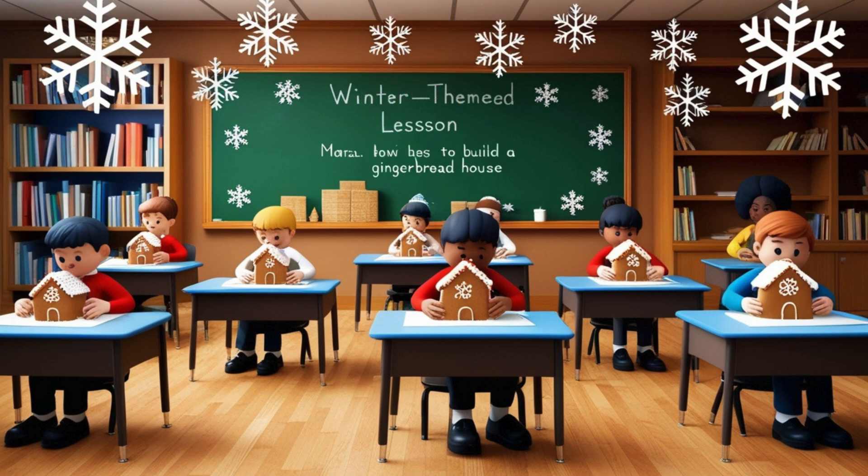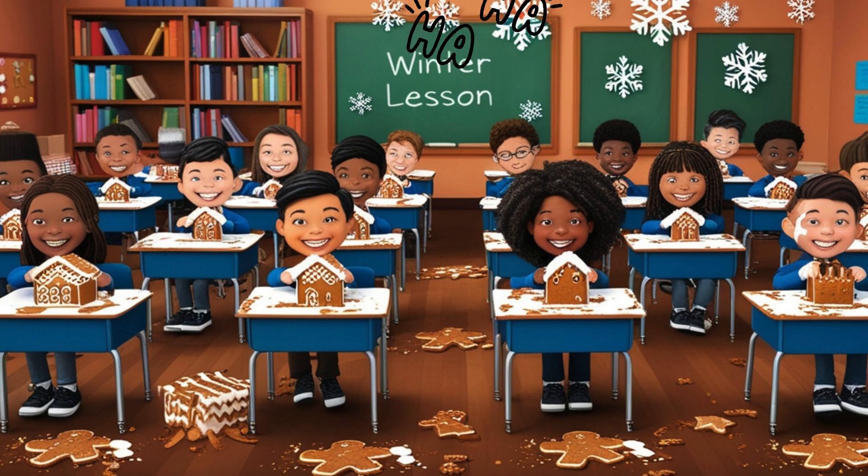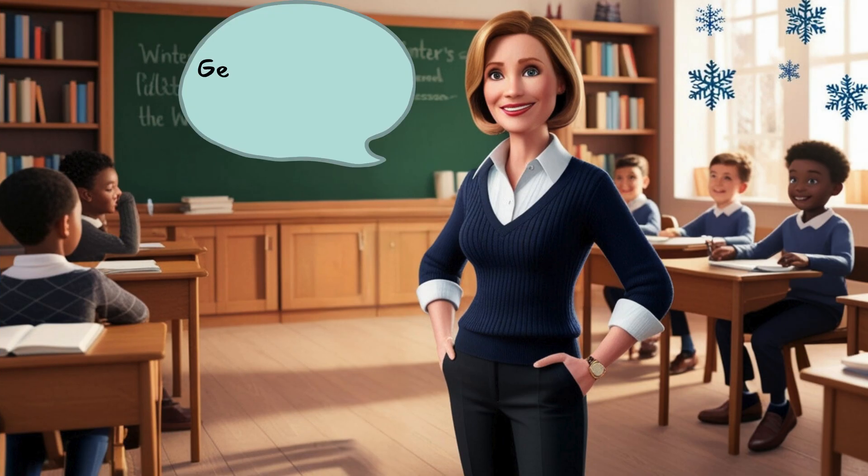Now their gingerbread house was really starting to take shape. In the story, frosting was flying everywhere, graham crackers were snapping, and the kids were laughing as they tried to put it all together. I bet they were having fun even with all that mess! But just when they thought they had it all figured out, Miss Peabody gave them another math problem.